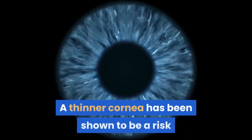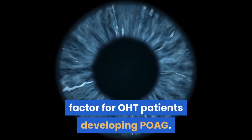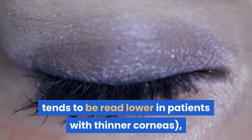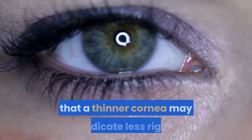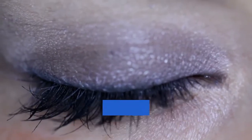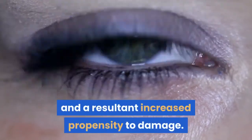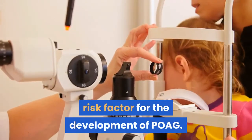A thinner cornea has been shown to be a risk factor for ocular hypertension patients developing POAG. This may be in part due to IOP measurement error. IOP tends to be read lower in patients with thinner corneas, but there are also theories that a thinner cornea may indicate less rigid support structures around the optic nerve head, and a resultant increased propensity to damage. A first-degree relative with POAG is a risk factor for the development of POAG.